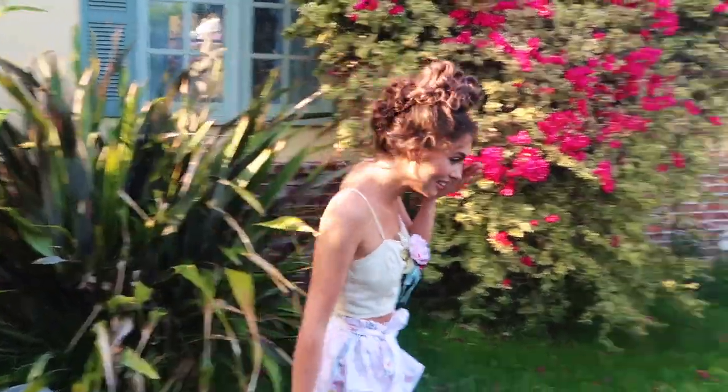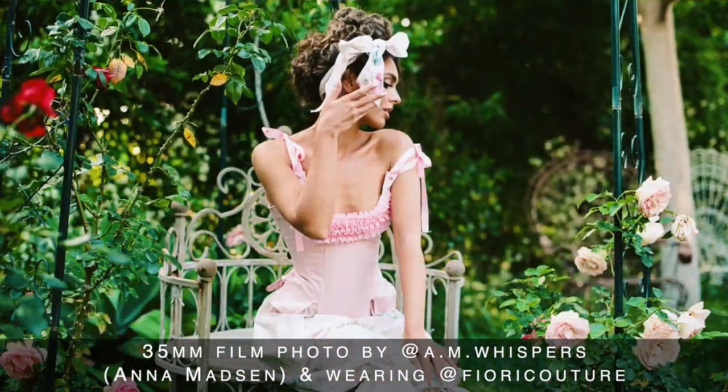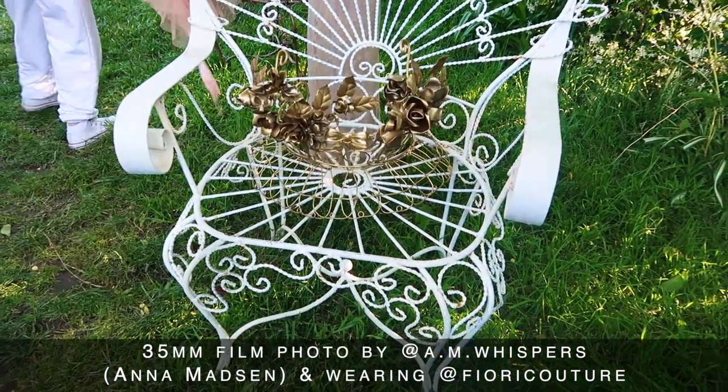I'm still struggling with my eye yet again. I'm changing out of my favorite bloomers into this gorgeous corset.